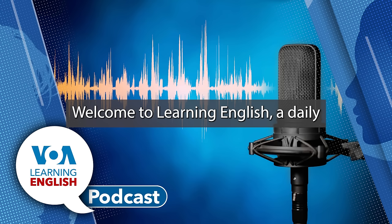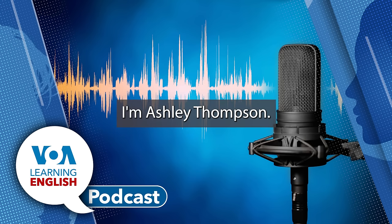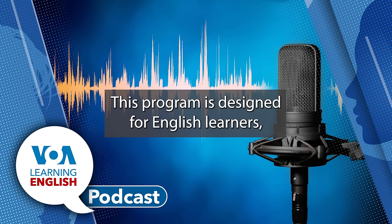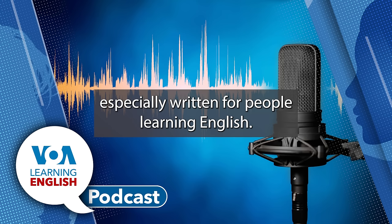Welcome to Learning English, a daily 30-minute program from the Voice of America. I'm Ashley Thompson, and I'm Dan Novak. This program is designed for English learners, so we speak a little slower, and we use words and phrases especially written for people learning English.